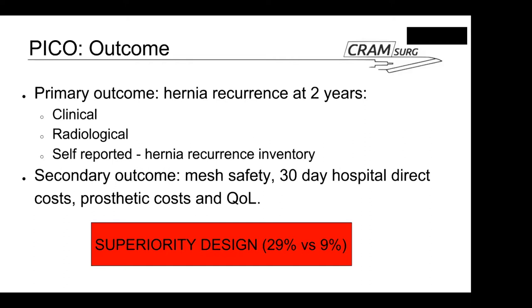Concerning the primary outcome, this is a superiority trial designed based on a pre-assumed difference between the two treatments — a recurrence rate of 9% versus 29% for synthetic versus biologics — with synthetic mesh expected to be superior.